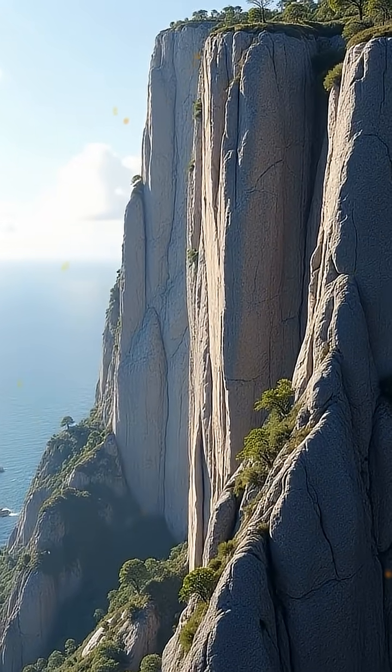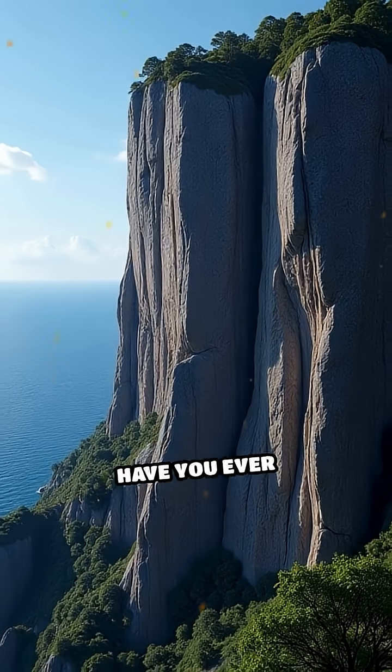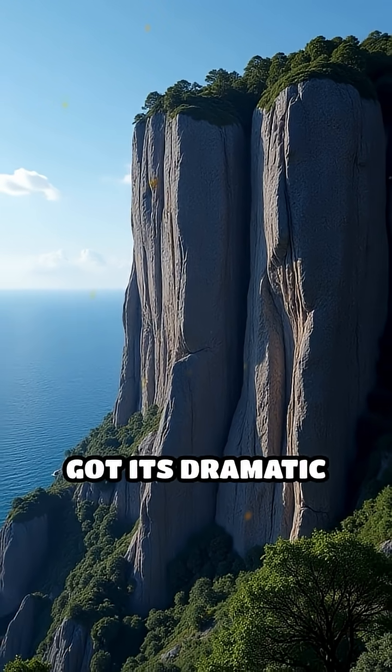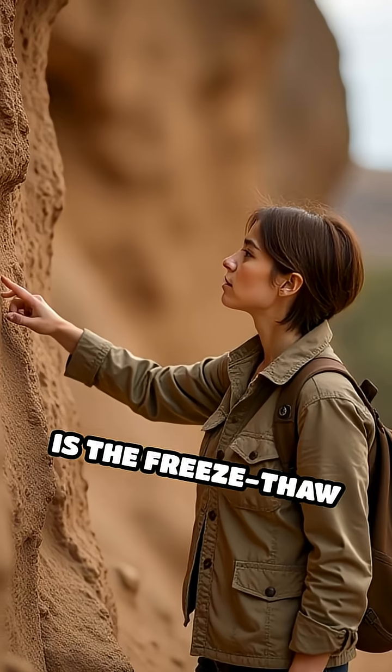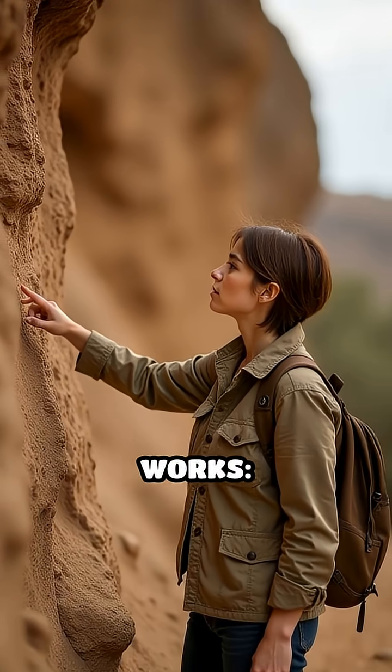Imagine a rugged cliff face towering over the landscape. Have you ever wondered how it got its dramatic shape? One of the most powerful forces behind cliff formation is the freeze-thaw cycle. Here's how it works.